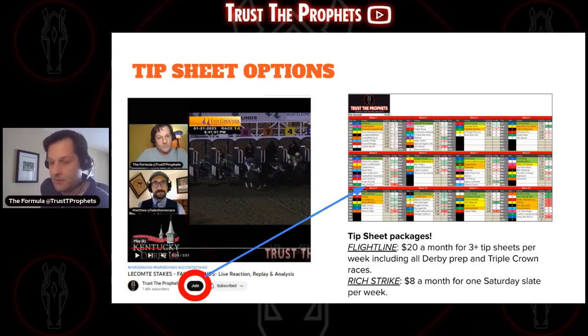Our Formula Drive tip sheets — we've got two packages for you, both available on YouTube if you hit the Join button. The Flight Line option is $20 a month and gives you all our tip sheets: every Derby prep race, everything within the Triple Crown, and at minimum three tip sheets per week. We also have a Rich Strike level — if you just want one Saturday slate per week, $8 gets you that. Hit the Join button below any of our videos.